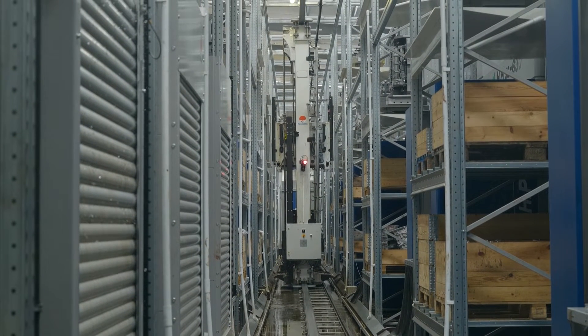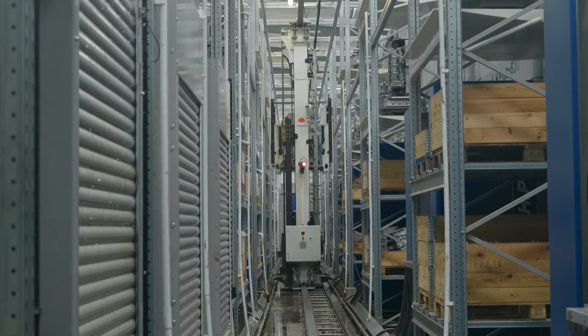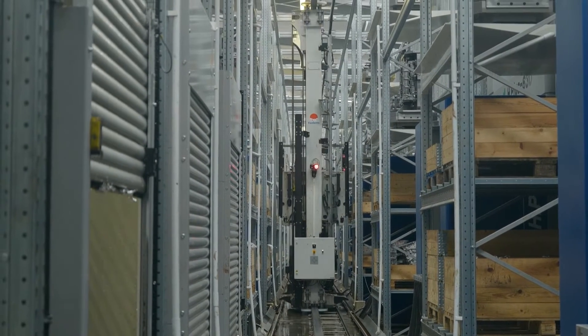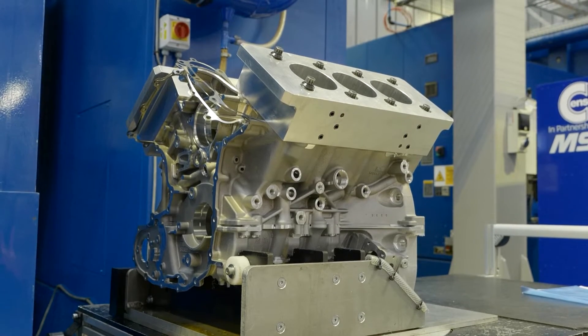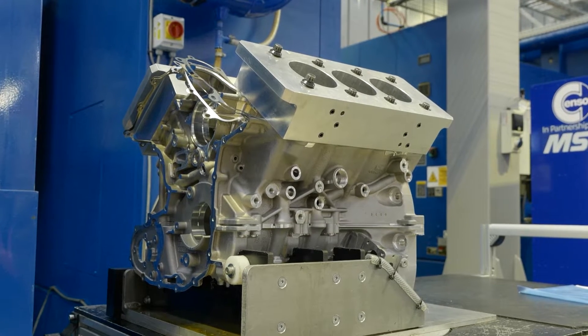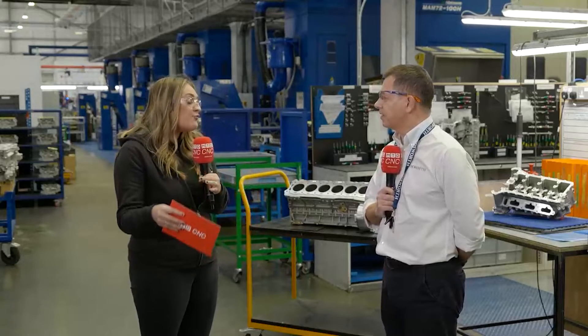Some of the benefits are that it controls all of our tooling moves — it knows where all the tools are, it controls all of the life management of tools and everything else. So you're keeping everything in one place — yeah.